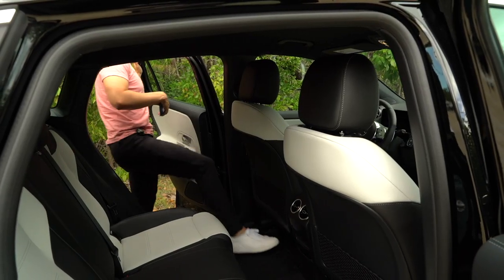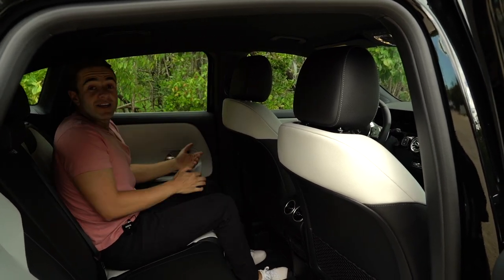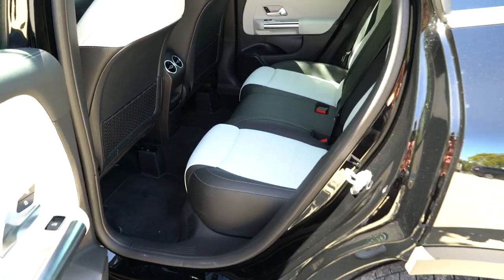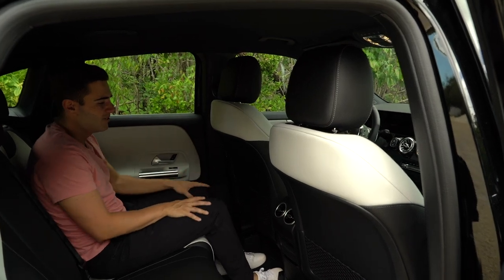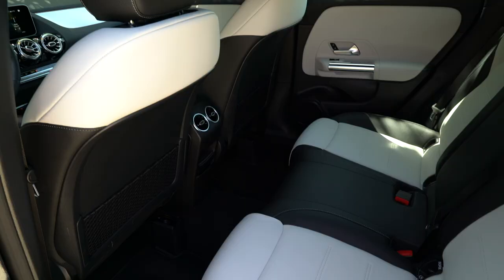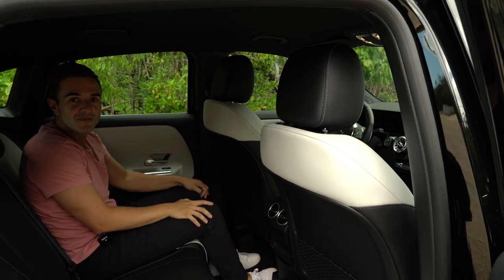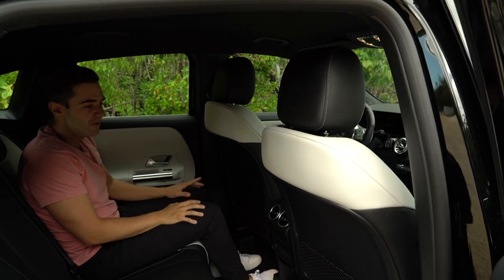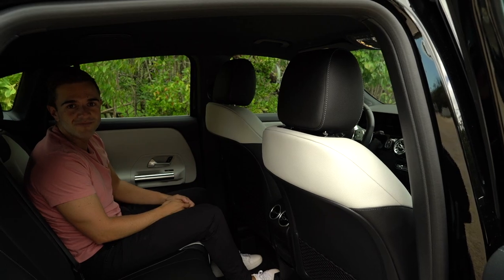In the GLA rear seat, you're dealing with 38 inches of legroom and 38 inches of headroom as well. I'm five-foot-eight — if you're six-one or six-two you could still fit back here without an issue. The car is missing a panoramic sunroof option, which would certainly brighten things up and make it seem slightly less claustrophobic. That said, there are two rear seat air vents which makes it a lot more livable.